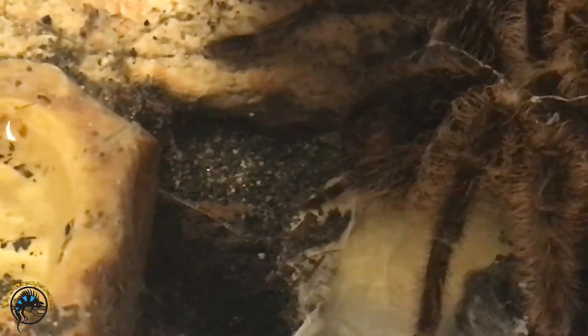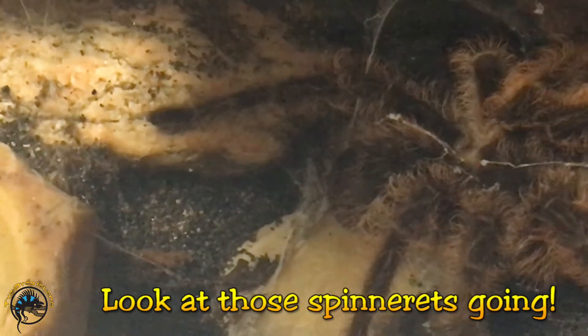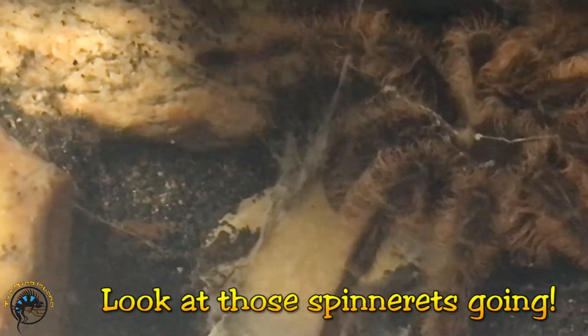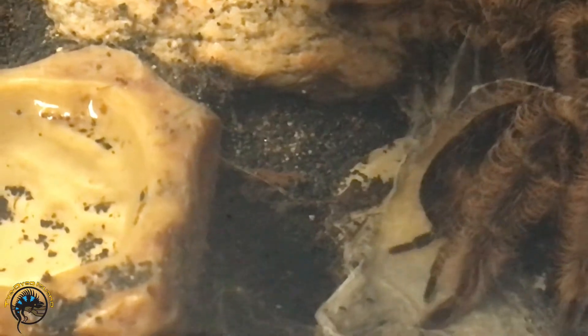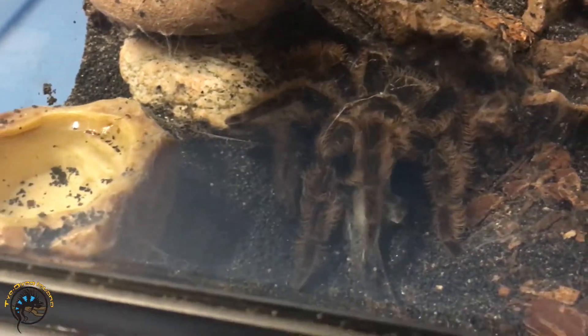You can see right back here how thick it is. She's got it all folded over the edges. She keeps adding more and more — you can see her spinnerets are still going. There she goes, she's picking it up right now, just gonna make the sac.